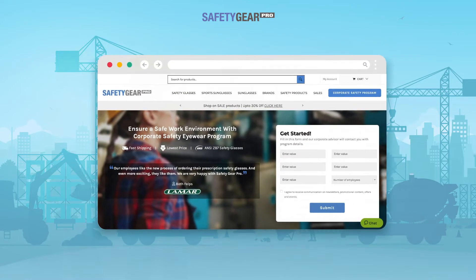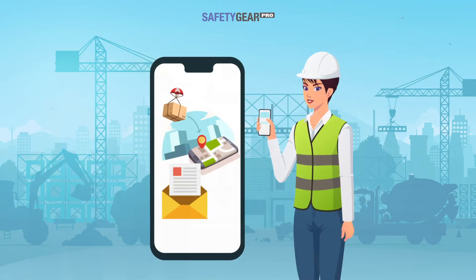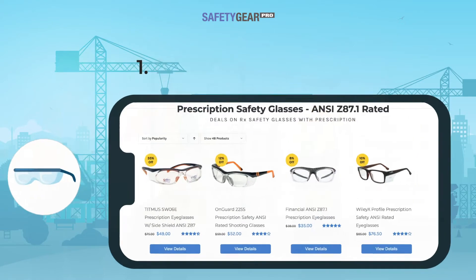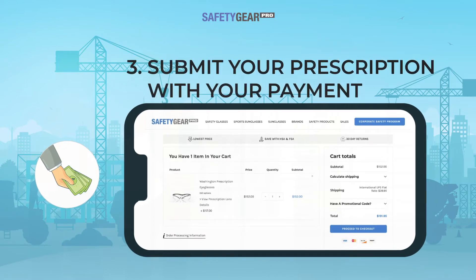Your employees will love the convenience of ordering glasses online or through our customized order form. Our ordering process makes it very easy — place an order in three easy steps: one, pick a frame; two, choose lens options; three, submit your prescription with your payment.